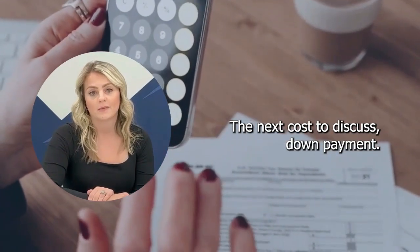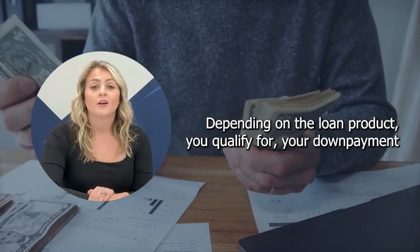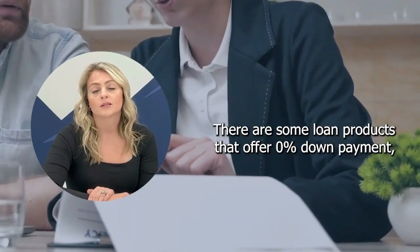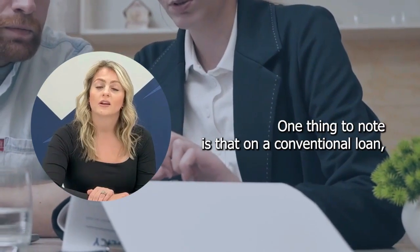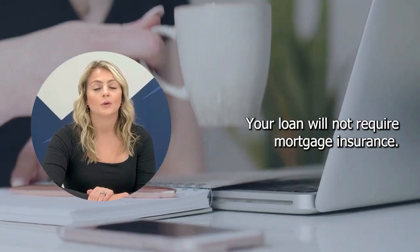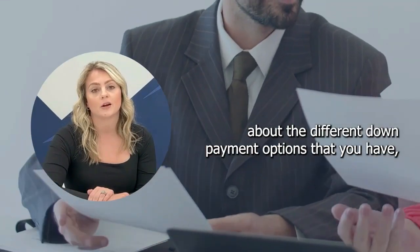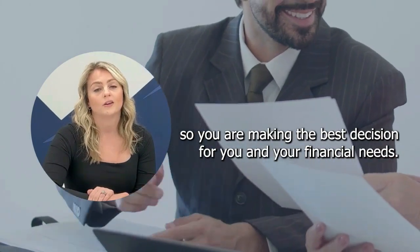The next cost to discuss is down payment. This is a fee you will discuss with your loan originator. Depending on the loan product you qualify for, your down payment can range from 3.5% to 5% minimum. There are some loan products that offer 0% down payment, but you must qualify for that product. One thing to note is that on a conventional loan, if you have a down payment of 20%, your loan will not require mortgage insurance. But this is not always the best option for everyone. It is important to speak with your loan originator about the different down payment options so you are making the best decision for your financial needs.